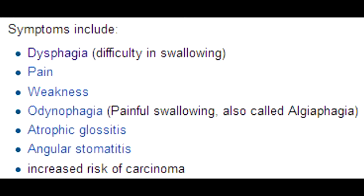What is Plummer-Vincent Syndrome? Plummer-Vincent Syndrome is a condition that occurs in people with long-term chronic iron deficiency anemia. What can Plummer-Vincent Syndrome eventually progress into? Plummer-Vincent Syndrome may progress to esophageal squamous cell carcinoma.